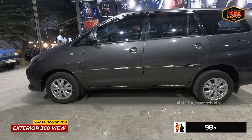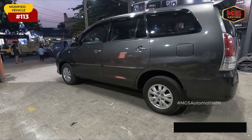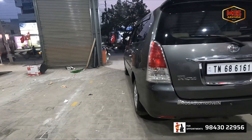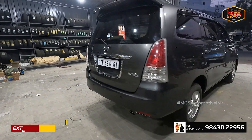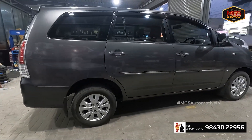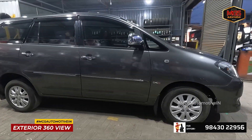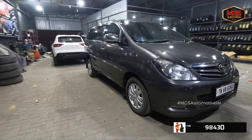This is a Type 2 Innova, almost 13–14 years old. Paint protection and polish is done — you can see the glossy finish. The paint is clean and beautiful. Completely 360 degrees, the glossiness and paint on this vehicle is 100% finished. This is the quality of MGS Automotive.